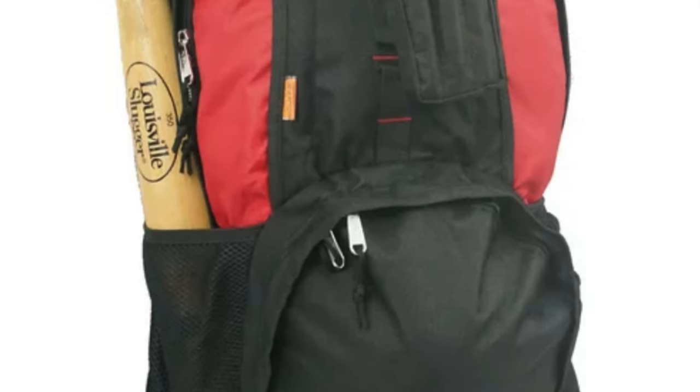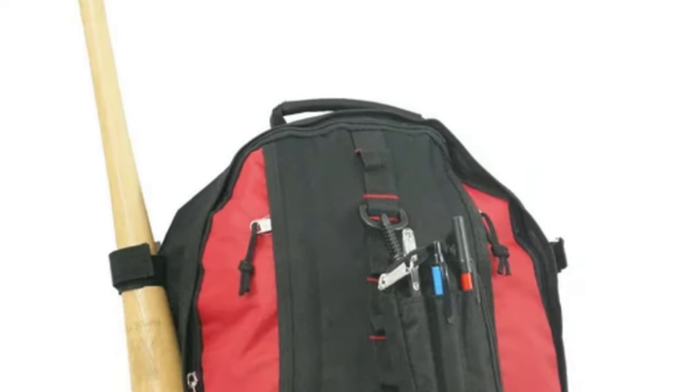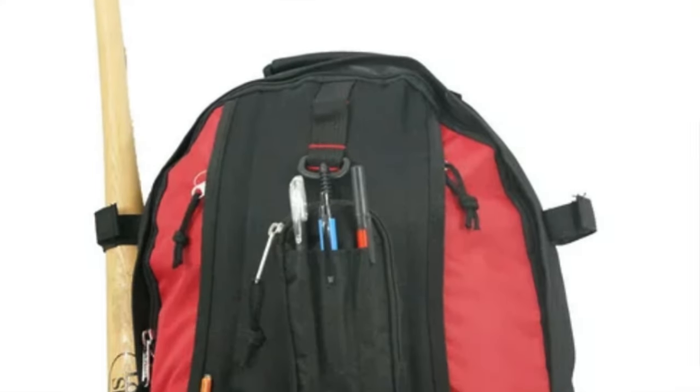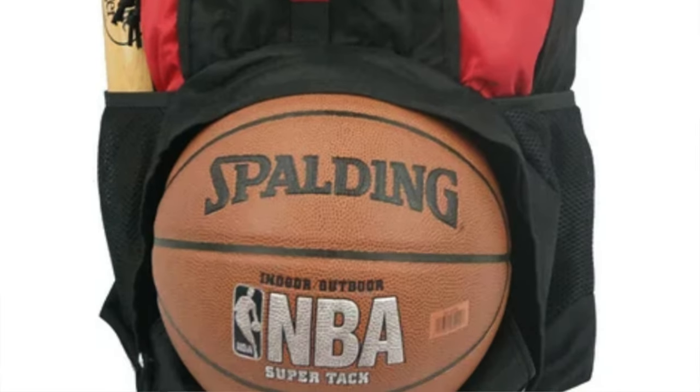So who's it for? If you're a sports enthusiast who demands convenience without breaking the bank, the K Cliffs Basketball Backpack is your slam dunk. Whether you're hitting the court, the field, or the books, this backpack has all the features you need to stay organized and on top of your game.